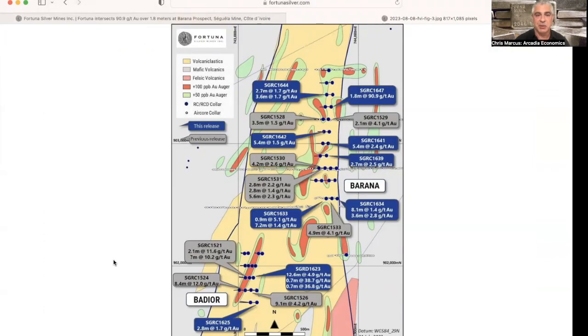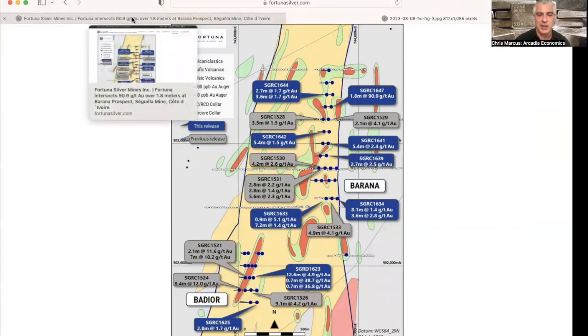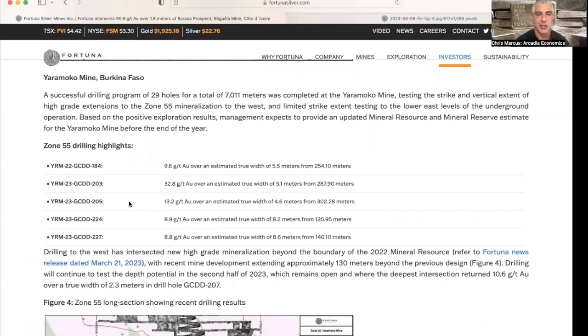Here you can see the drill results from Burana and Badior — you can pause this to take a closer look. The link to this press release is included in the description field below. They also had drill results from their Yarimoko mine in Burkina Faso, where they did a total of 29 holes including 7,011 meters. That tested the strike and vertical extent of the high-grade extensions to the Zone 55 mineralization to the west, and limited strike extent testing to the lower east levels of the underground operation, which will allow Fortuna to provide an updated mineral resource and reserve estimate for Yarimoko before the end of the year.